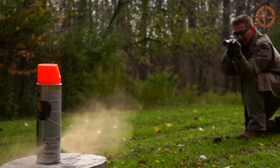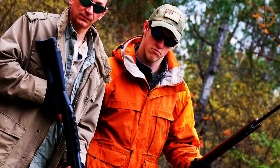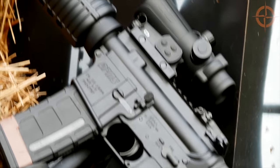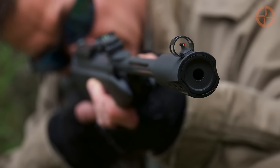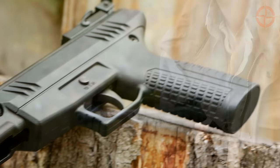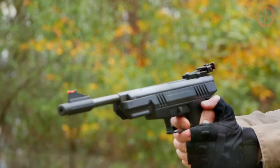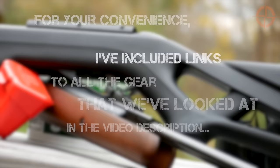To discover more about survival air guns or .22 caliber weapons, subscribe to this channel and check back often for our full series featuring six of the best .22 caliber weapons for survival. If you're looking for a solid .22 caliber pellet rifle, I recommend the Gamo Silent Stalker Whisper. For a capable .177 caliber pistol, check out the Benjamin Trail NP. I've put links to all the gear shown in the video description on YouTube.